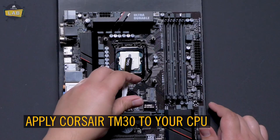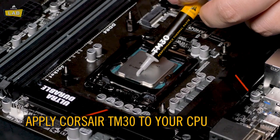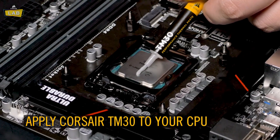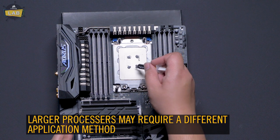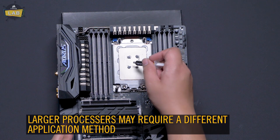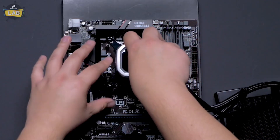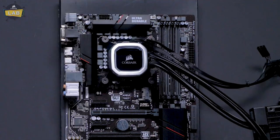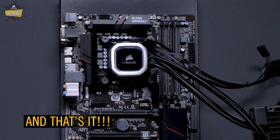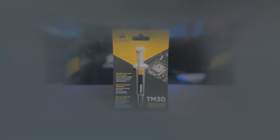What sets this one apart is its easy installation process. Corsair provides an application stencil and spreader, eliminating the guesswork in applying the paste. This feature is especially useful for users who are less experienced in building or upgrading PCs. The compound itself is long-lasting, maintaining its consistency over time without drying out, cracking, or causing any performance degradation. In addition, this is non-conductive and safe to use, ensuring that there are no risks to the system during application. For anyone looking to maximize their cooling system's performance with minimal hassle, this is a strong contender.